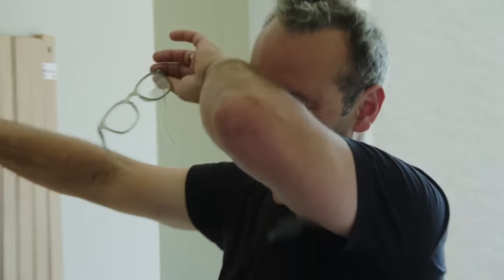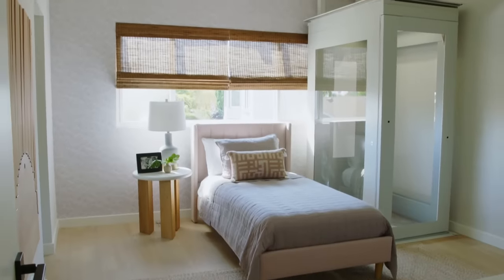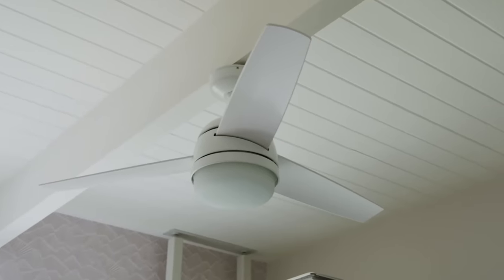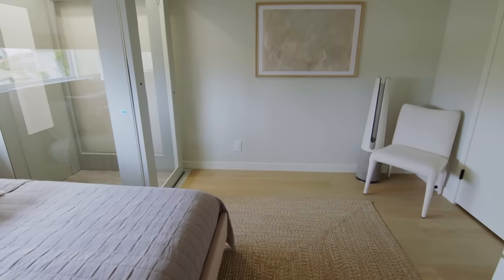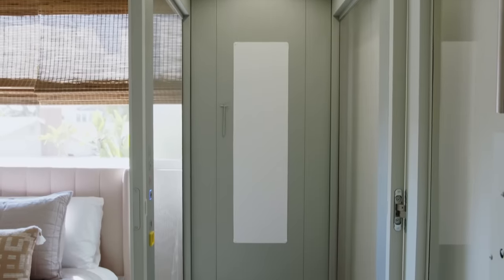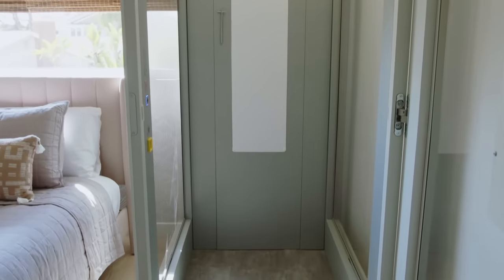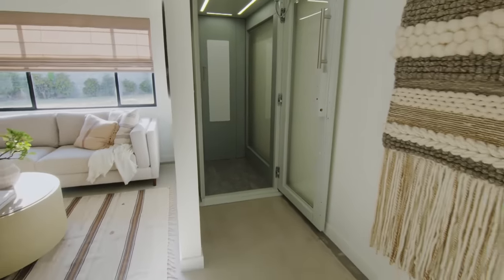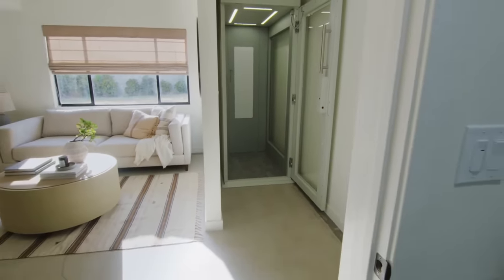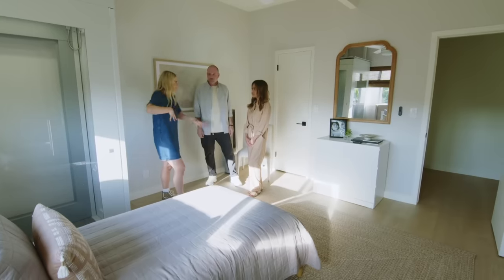I can't believe it — oh my gosh! I've never done a floor plan with a home lift in a bedroom, but I know it's so important to have this access right into Devon's room. This lift really opens up the whole house for her — every day she can go downstairs, there are no limitations, and that's perfect.